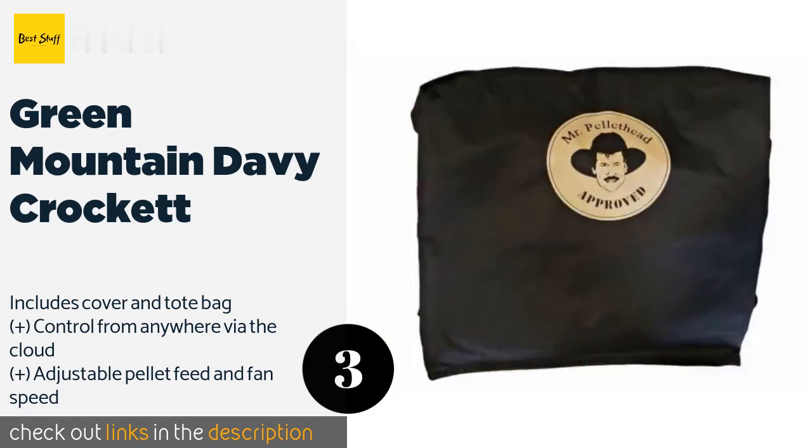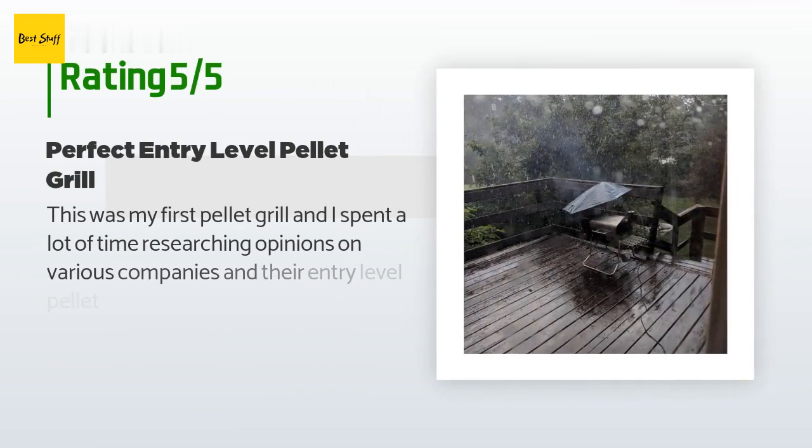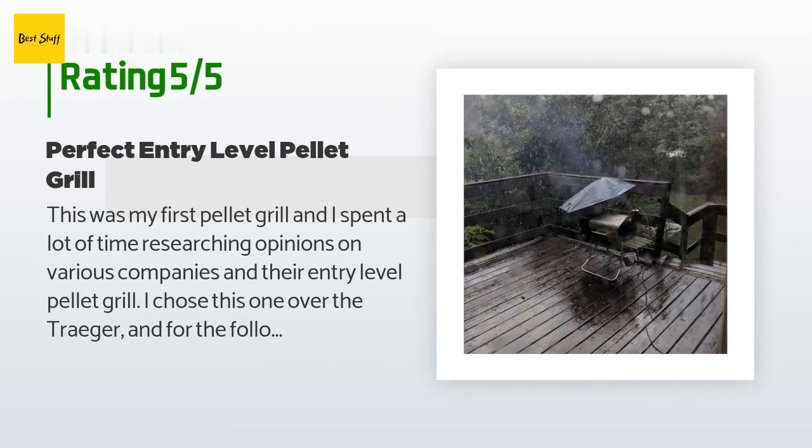This product is available on Amazon for $320. Check out the link in the YouTube description below. This product is rated with 4.8 stars from 120 customer reviews. A customer said: this was my first pellet grill and I spent a lot of time researching opinions on various companies and their entry-level pellet grills.